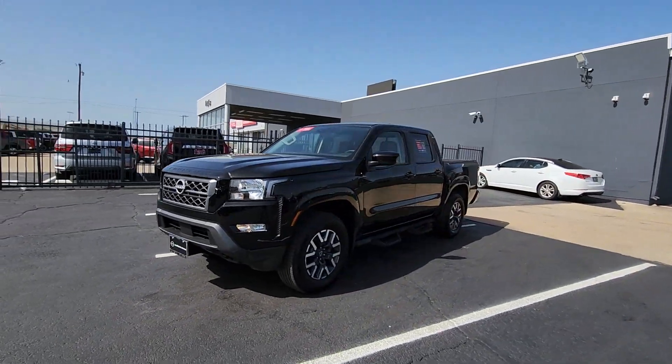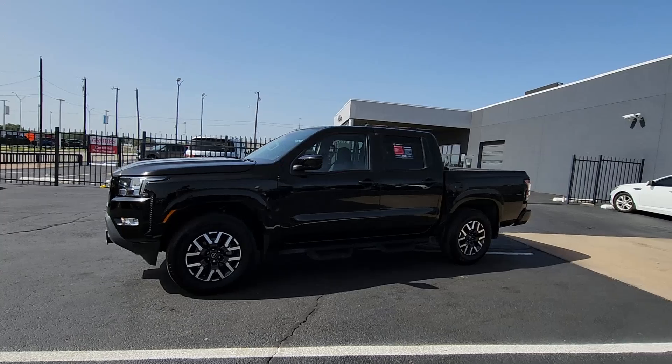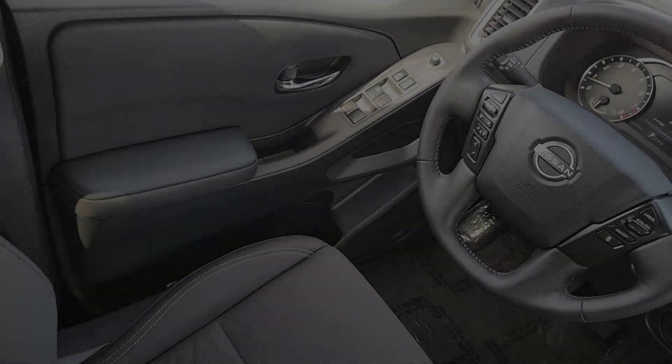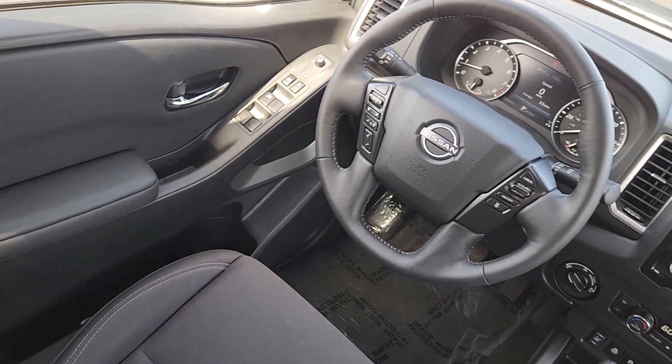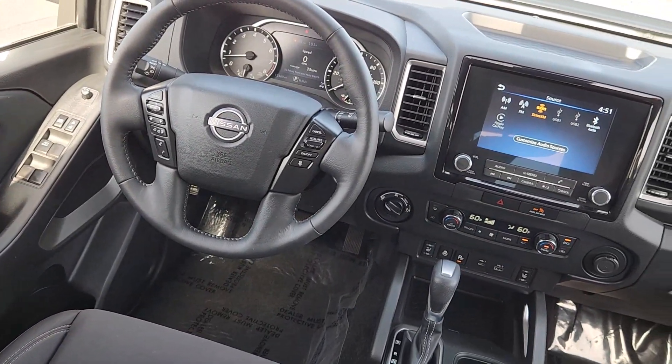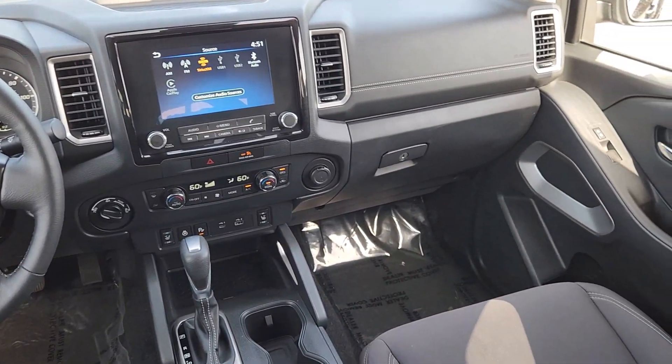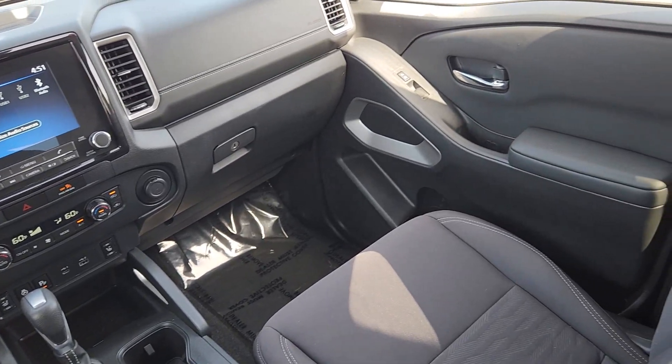These are just some of the great options this vehicle comes with: Apple CarPlay and/or Android Auto, Keyless Entry, Satellite Radio, Fog Lamps, Heated Mirrors, Bed Liner, Lane Keeping Assist, Remote Engine Start, Electronic Stability Control, and Heated Front Seats.